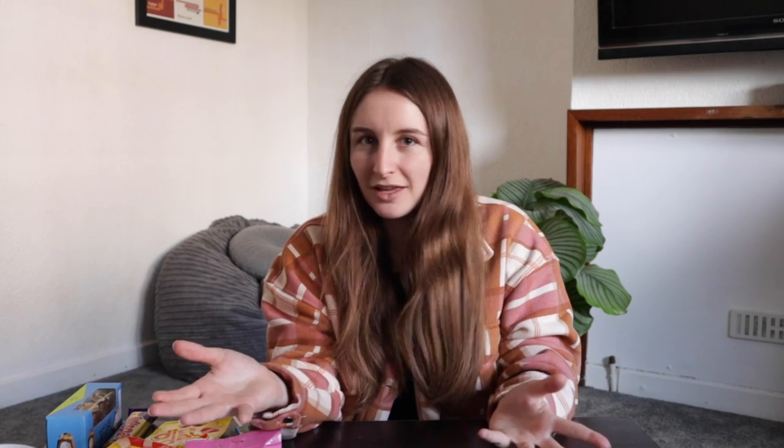In New Zealand we call sweets lollies, so everything's a lolly unless it's chocolate. Here in the UK they call things on sticks lollies, but everything else is sweets. I put on my Instagram asking what classic UK sweets are gluten-free that I can try for a video, and it turned out I hadn't had most of them. There's definitely a Cadbury crossover between New Zealand and the UK, but also a lot that are different. Even though many UK chocolate bars have gluten in them, like Lion Bar and Star Bars, there were a lot that were also gluten-free that I hadn't tried.